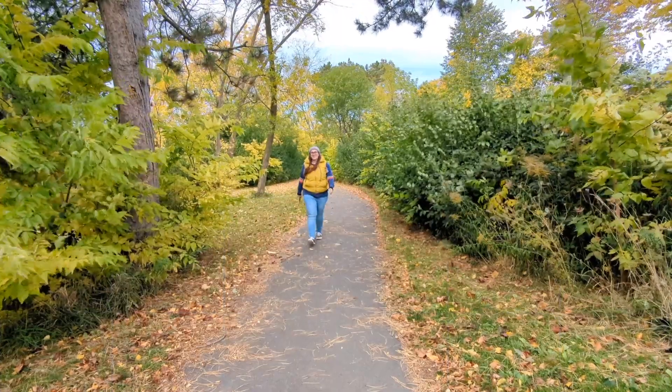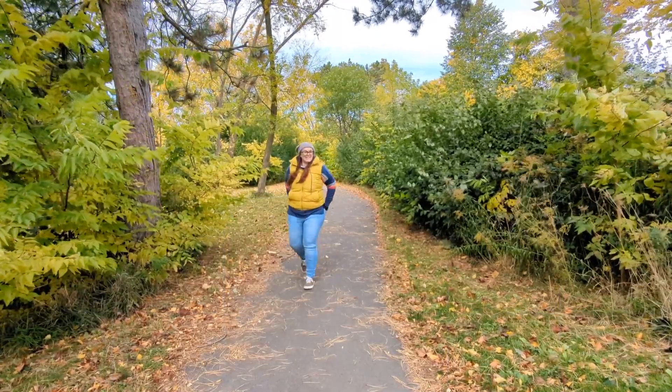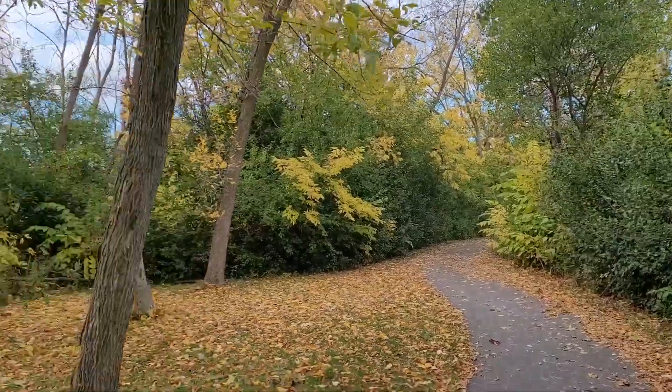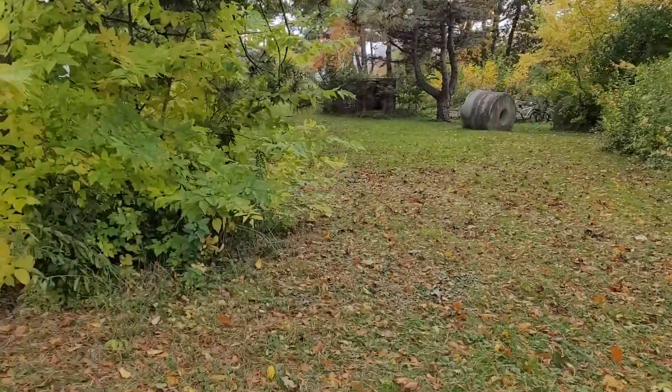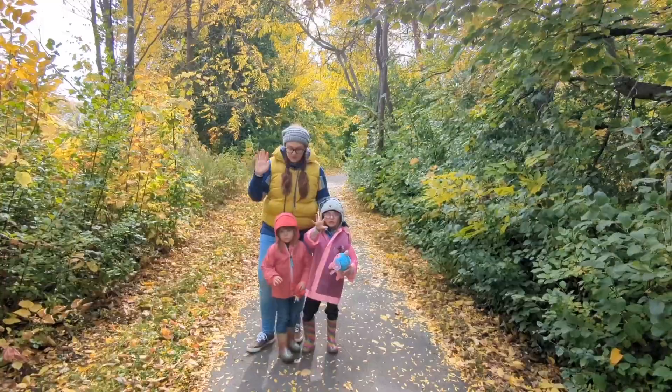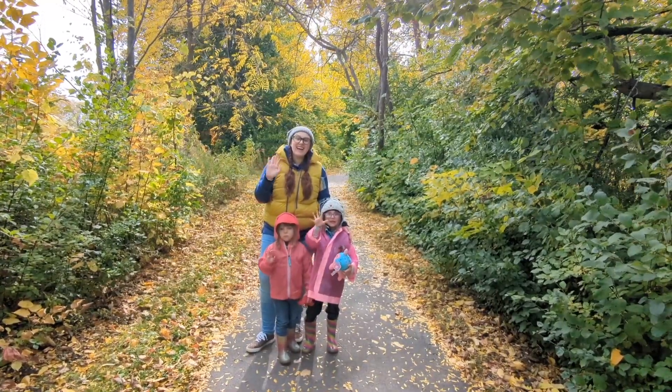Today sure was a lot of fun, and we learned a lot about how trees change in the fall. Thanks for joining me on this nature walk. If you can get outside on your own nature walk, you might be surprised at what you find. See you next time!